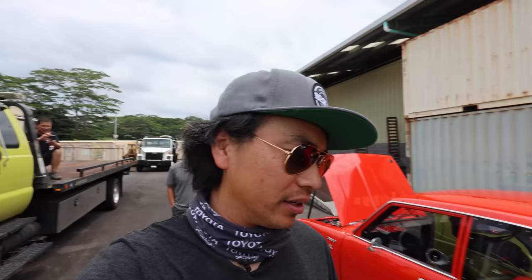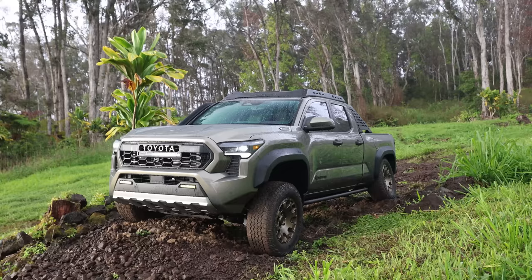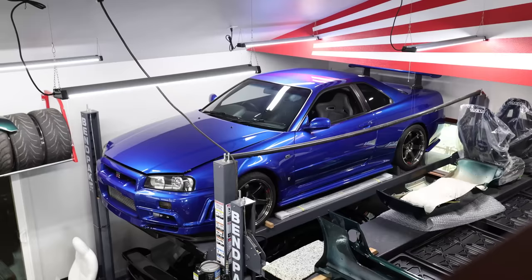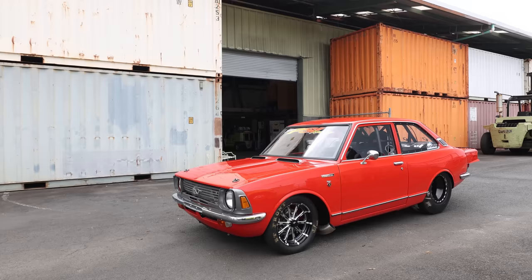We're in Hilo on the big island of Hawaii, featuring some awesome cars. We've actually been featuring a lot of Toyotas. We're here to shoot the Tacoma launch and since we're here, I figured we might as well check out some of the local shops and local builds. But this is probably one of the craziest Toyota Corollas I've ever seen.